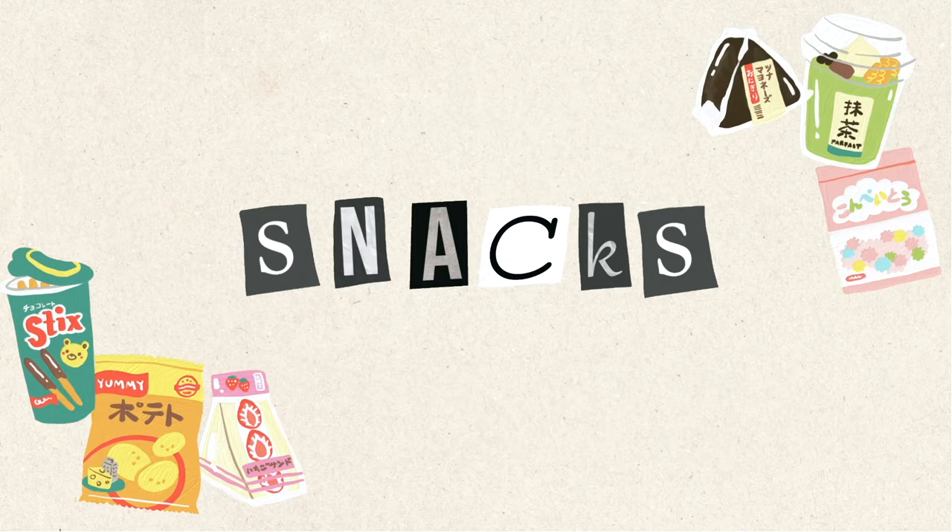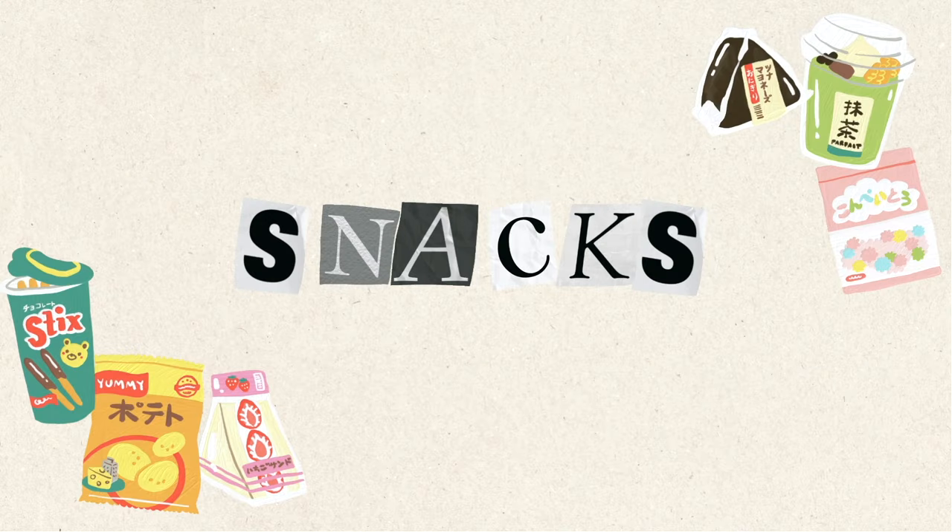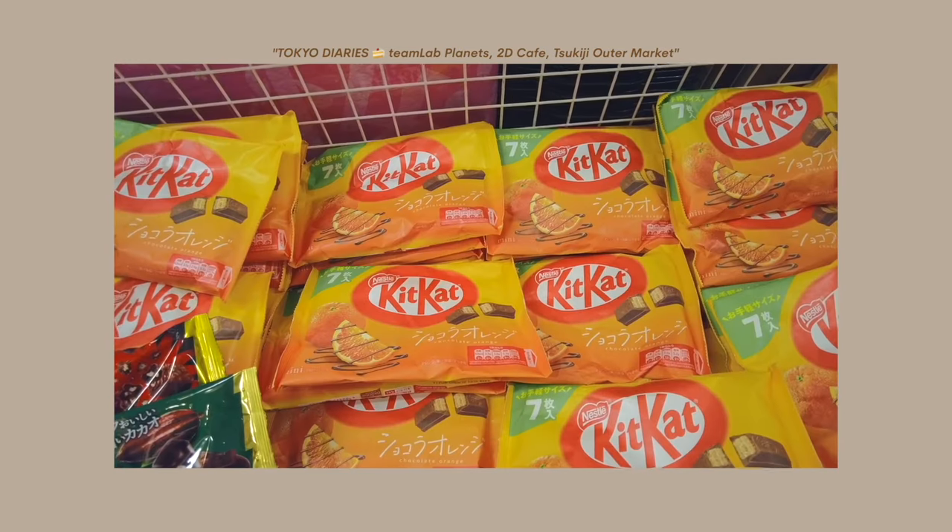I got so much stuff that I can't wait to share, so let's get started. I'm going to start off with snacks because there's a lot, and we're going to start off with Kit Kats. Japan is known for having a lot of unique Kit Kat flavors that you can't find anywhere else, and I got quite a few, so let's go through them.